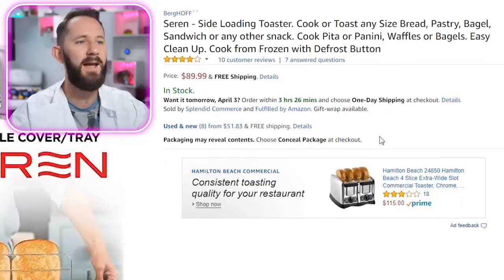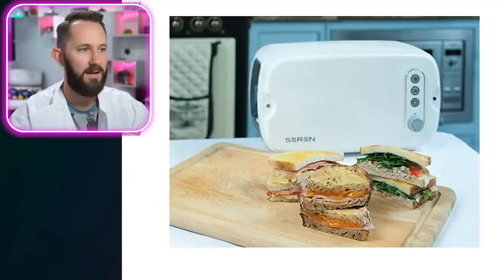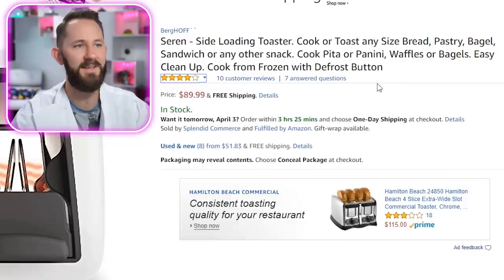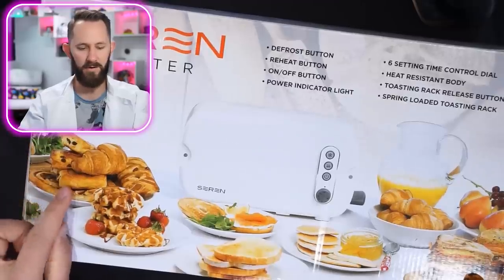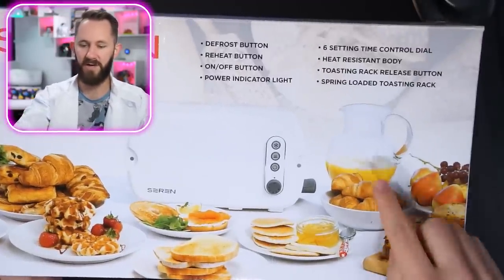First item: the Soren side-loading toaster, because top-loading was just too confusing. It claims to toast any size bread, pastry, bagel — but what if your piece of bread is bigger than the toaster? Easy clean, add to cart. Does the Soren toaster come with all these delicious items? Honestly I would buy it if it did — I mean, you could toast orange juice.